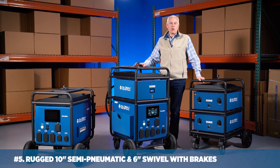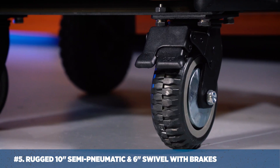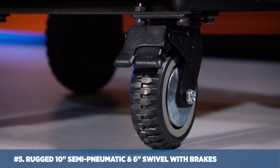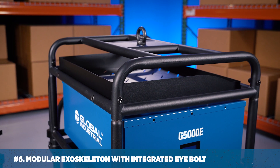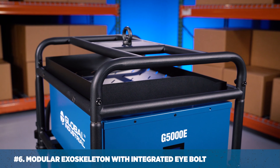Number five: complete mobility with four rugged wheels — two 10-inch semi-pneumatic and two 6-inch swivel with brakes. Number six: this modular exoskeleton design with integrated eye bolt for hoisting.